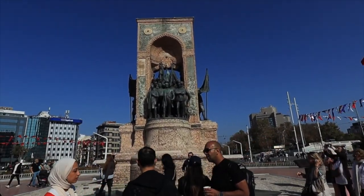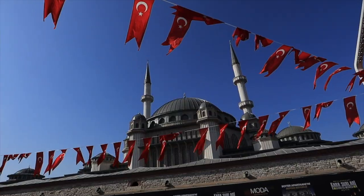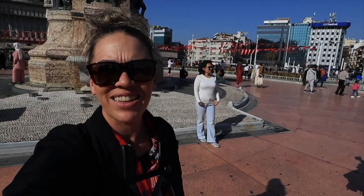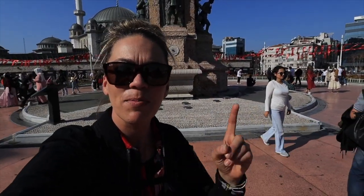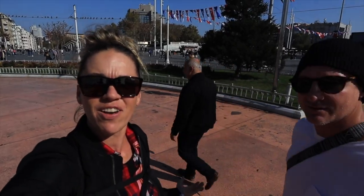So this is Taksim Square which is like the focal point of the little area that we're staying in. And there is a beautiful mosque directly behind it. Back in the day when I was studying abroad in Europe, without phones, I'd be like 'meet me at the square' and somehow I would find you. It's really a circle though — pretty circular square.